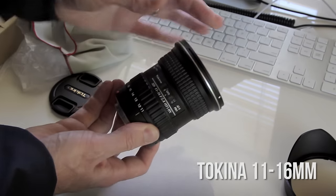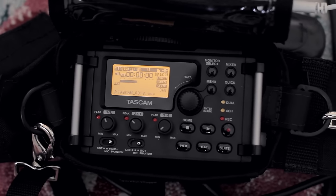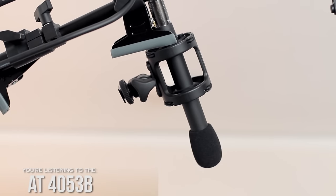Hey, this is Ray Ortega from rayortega.com and thepodcastersstudio.com, coming to you today from a very wide angle — there is a new 11 to 16 millimeter on the camera. But what we're really here for today is what you see in the shot: the microphones. Typically something you wouldn't see in the shot, especially if they're on a boom like this. On this side we have the Rode NTG3 inside a Rode blimp, and this little guy right here is the Audio-Technica AT4053B.